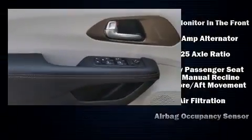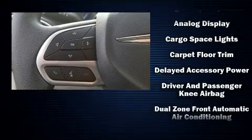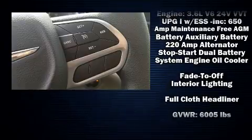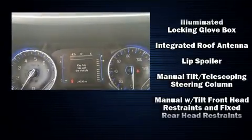Chrysler also prioritized safety and security by including traction control, ignition disabling, and four-wheel disc brakes with ABS. Various mechanical systems are monitored by electronic stability control, keeping you on your intended path.